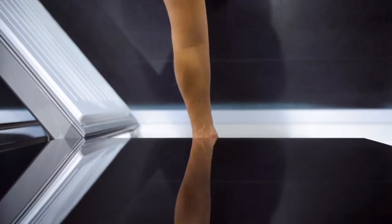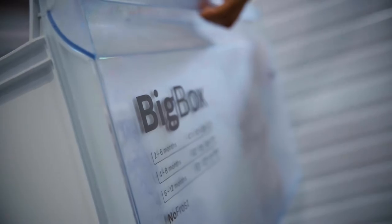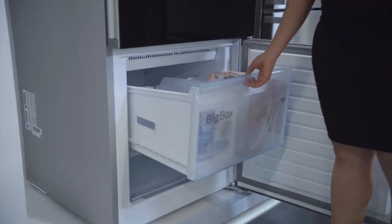The drawers are very versatile, allowing you to store big or small items. In particular is the big box, allowing you to store even larger items.